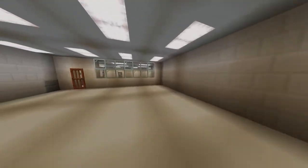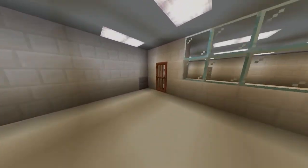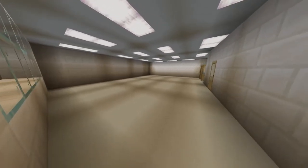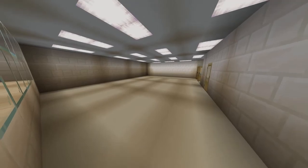For everyone who is an employee that utilizes the station, they will have access to the staff break room, which is currently under construction.